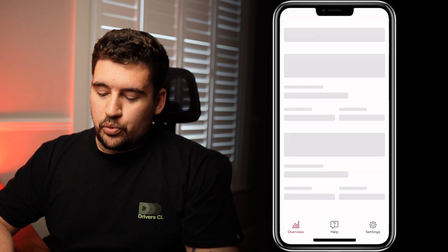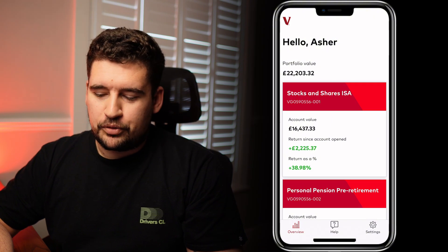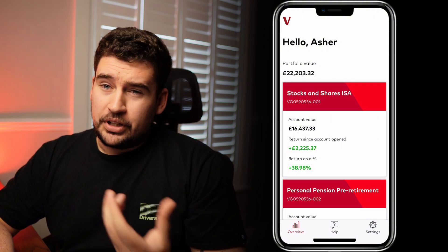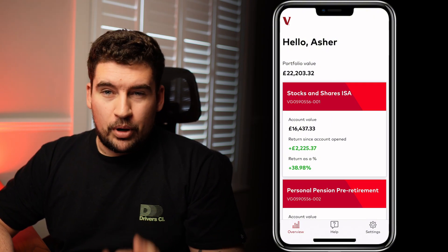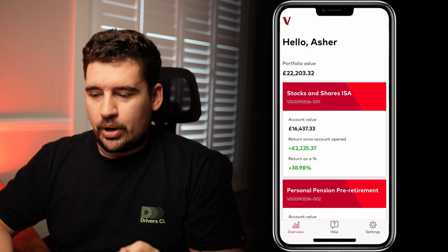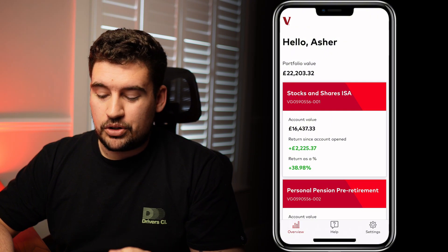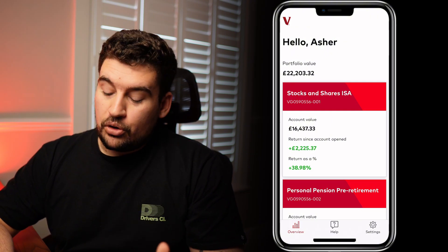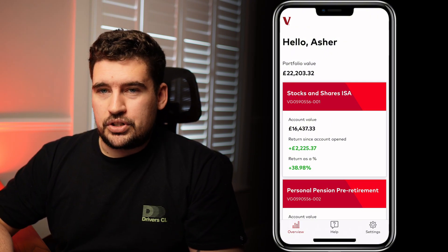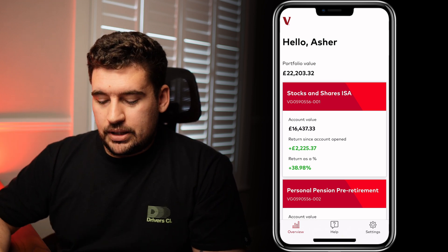Straight away when we open up the app we have Face ID, which is a great addition. For anyone using the Vanguard platform, we currently only have the desktop or the mobile website version, which means every time you click on that web link it's username, password, and then a two-factor authentication — which is secure and it works. However, it can be quite repetitive if you are checking it on a regular basis.